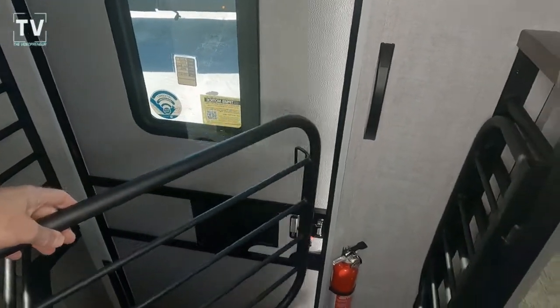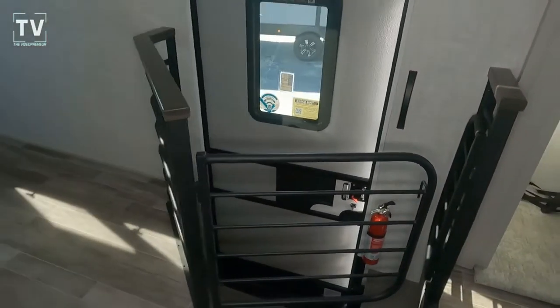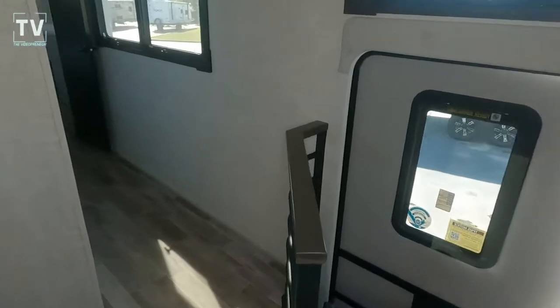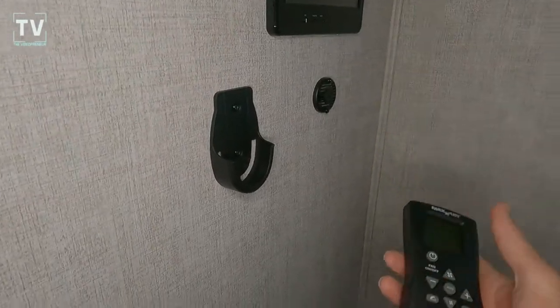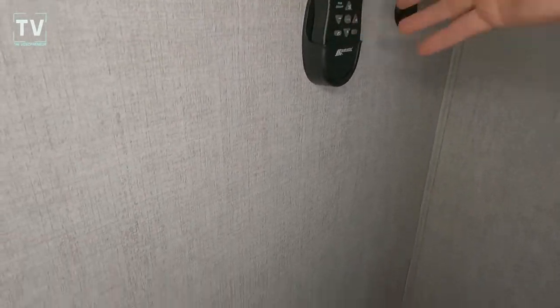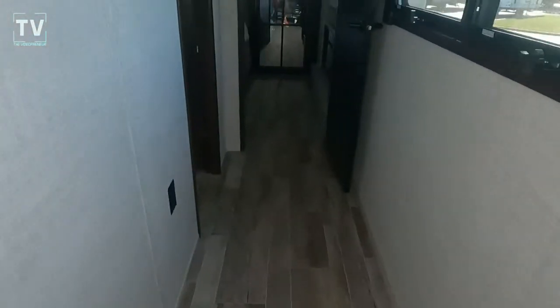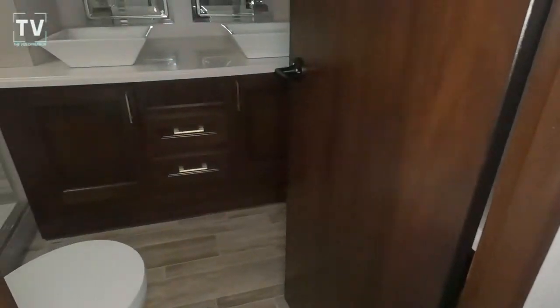These three steps go down to the entry door, and you can put a gate there — a second little gate if you have small ones or just want to prevent yourself from falling down. Here's your remote that controls your awnings and lights, along with one of your control panels. Now we'll go down the hallway to the other treat I mentioned.